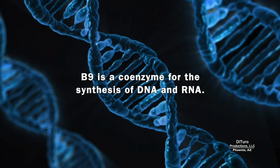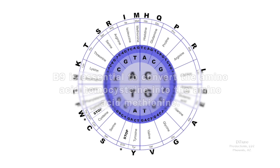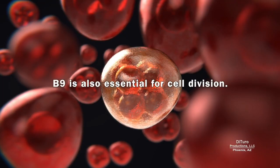B9 is a coenzyme for the synthesis of DNA and RNA. It's essential for converting the amino acid homocysteine into the amino acid methionine. Elevated homocysteine is associated with cardiovascular disease, and getting enough B9 may reduce the risk. B9 is also essential for cell division.